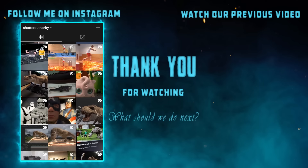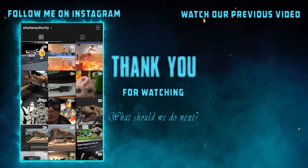Alright guys, that's it for the making of this video. I hope it was interesting to see how I make these videos. If you enjoyed it, please like this video and share it with a friend. Follow me on Instagram to watch some of my VFX tests and behind-the-scenes content. And if you're new here, consider subscribing. See you in the next video. Bye!